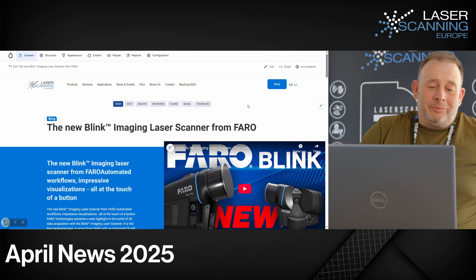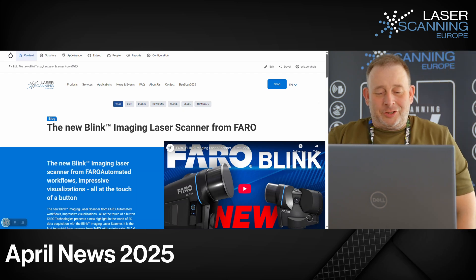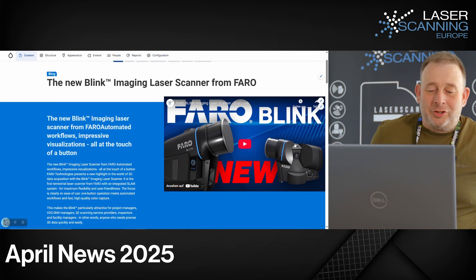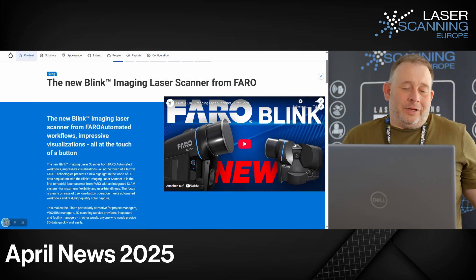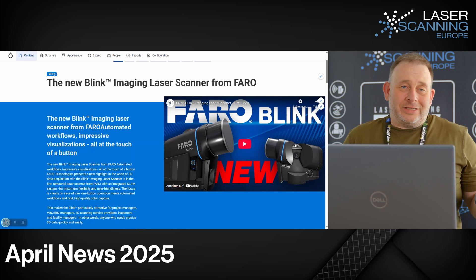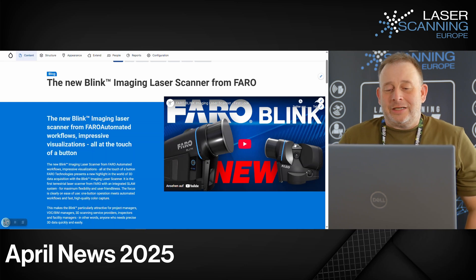We have a couple of new hardware. One of the important news is the new Bling from Faro. You can see the picture here. This is a combination system — an imaging laser scanner. The focus is imaging with laser. They have the Faro automatic workflow. You can combine terrestrial scans with SLAM scans and have a push-button solution with full automatic data processing.